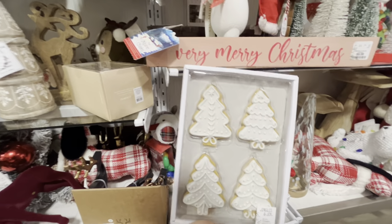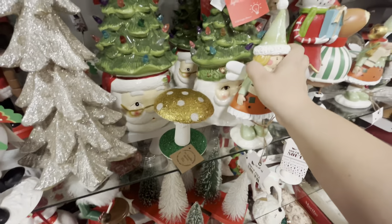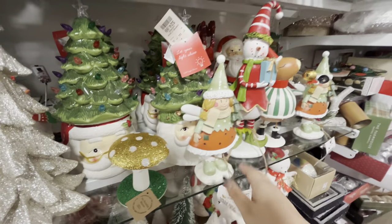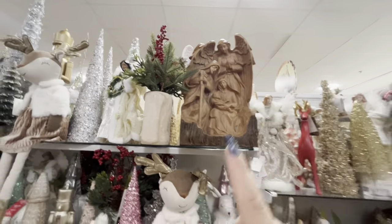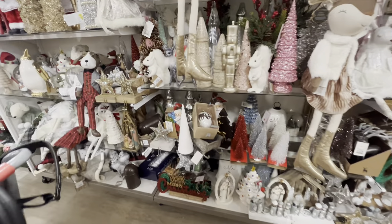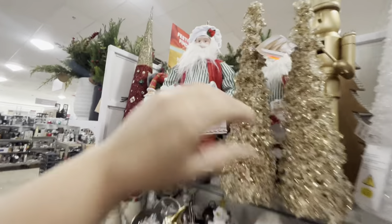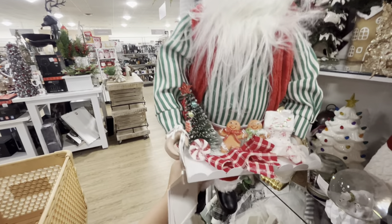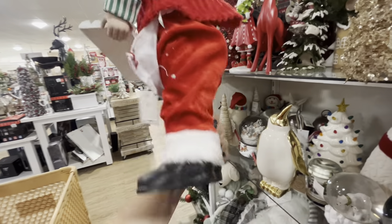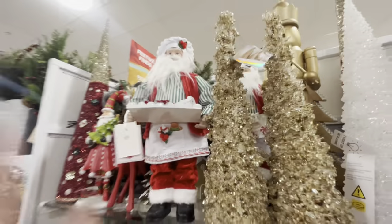I'm gonna see if one of my friends wants them - let me send her a picture. They have this cute girl - $9.99. This big nativity is $40, not bad! They have glittery Merry Christmas words for $7.99 in green too. And look at this Santa - he has a whole tray, oh my god so gorgeous! He's $20.